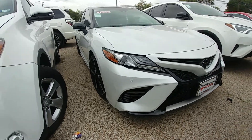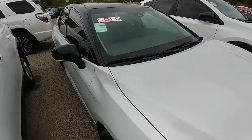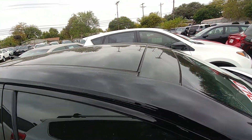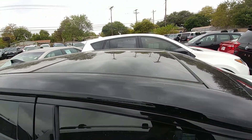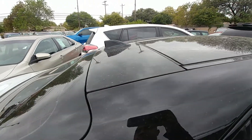This is a two-tone Camry here with the black top. Starting from the pillar series, it's blacked out. This one has the panoramic sunroof, so it's all black on top, and you've got the shark fin right there.